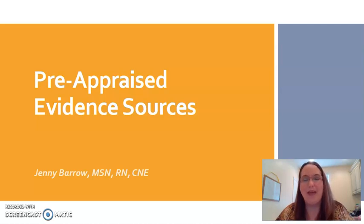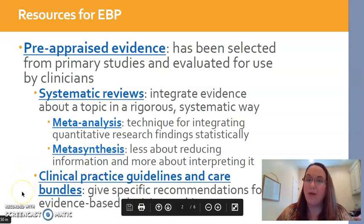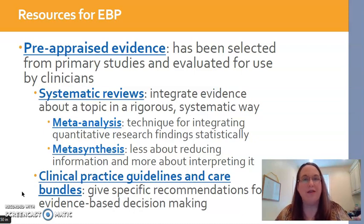So wouldn't it be nice if there were people out there who did exactly that — who actually went through and found all of the research evidence on a specific topic and summarized it for you? That's what this presentation is about. That does exist, and so thankfully busy nurses don't have to do all those web searches. You really can look at pre-appraised evidence sources. There are two main types: systematic reviews, which are kind of the crème de la crème of pre-appraised evidence, and clinical practice guidelines or care bundles.